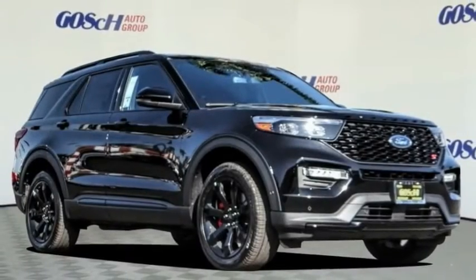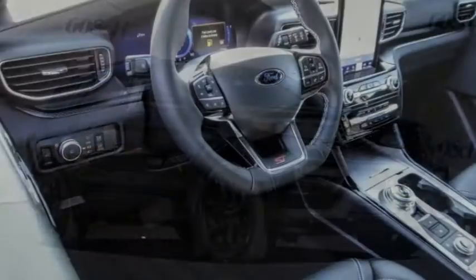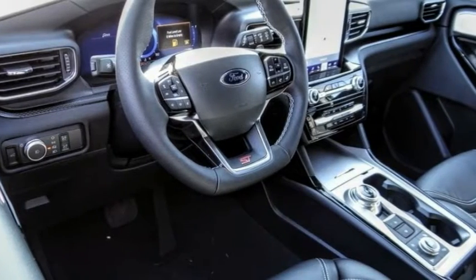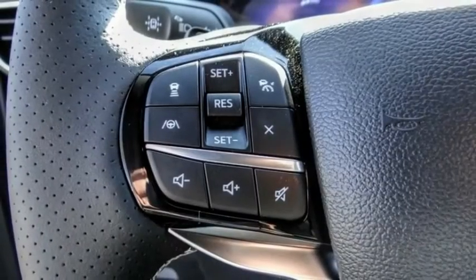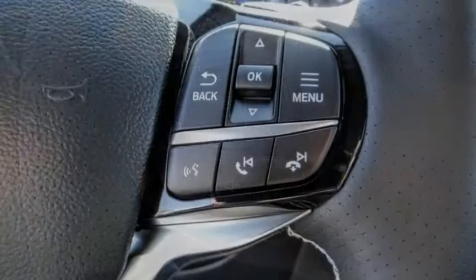We are pleased to show you the 2022 Explorer. You've got a lot of capabilities to call on in a Ford Explorer. Don't underestimate your choices. This vehicle has less than 100 miles.